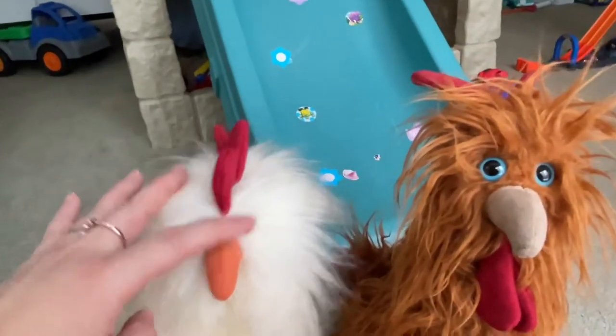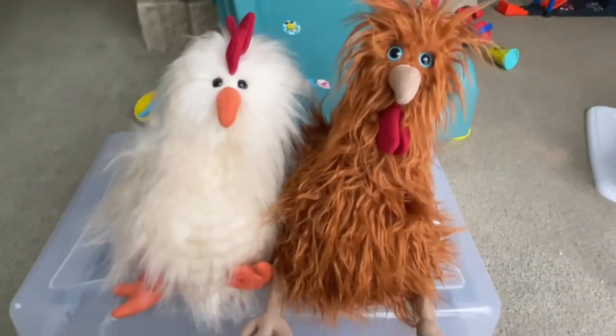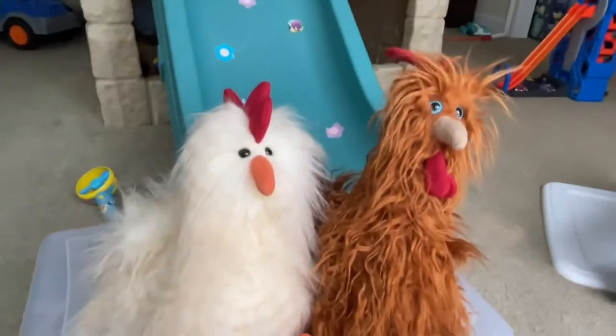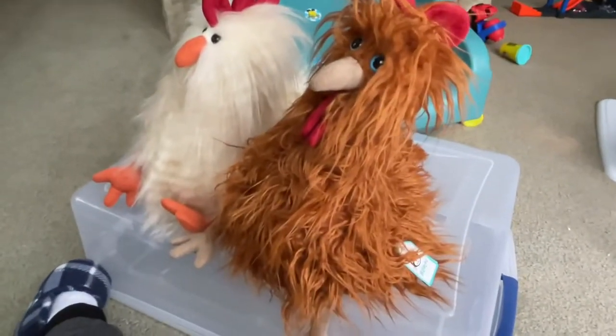I trimmed both of their fur on their faces — I trimmed here a little bit, trimmed here a little bit — so their face looks cleaner and we can see their eyes better.